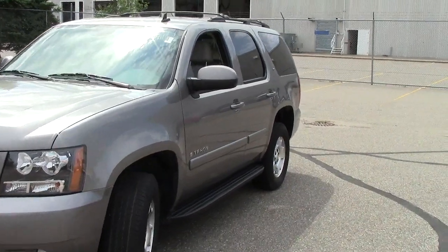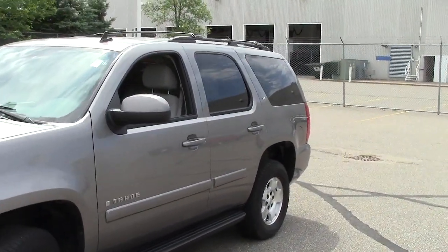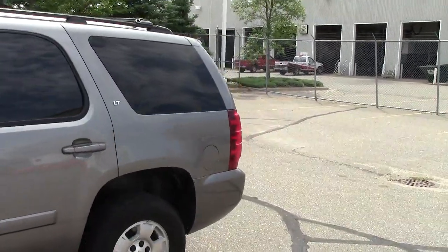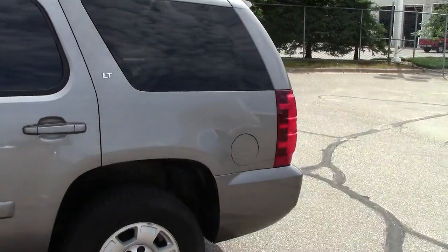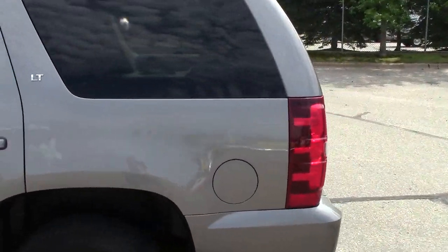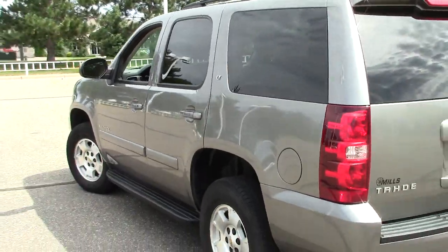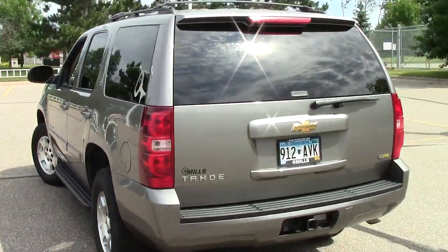Right here is the 2009 Chevy Tahoe — a very, very versatile vehicle. This is the LT package right here. Stock number on this particular Tahoe is 1F120505B, as in Bravo.